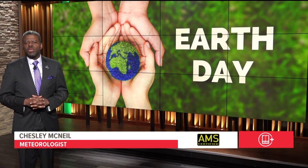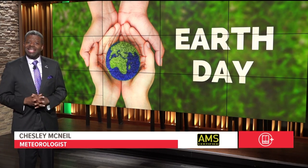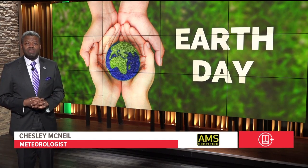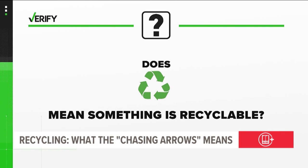You probably encounter the three-arrow recycling symbol countless times a day, but it turns out it doesn't always mean you should toss that item into the recycle bin. Abby Larico from our Verify team explains why. Let's verify: does the chasing arrow symbol mean something is recyclable?